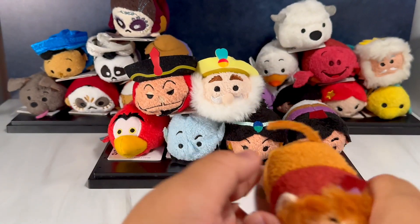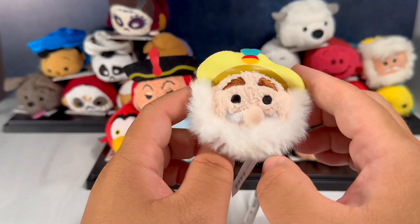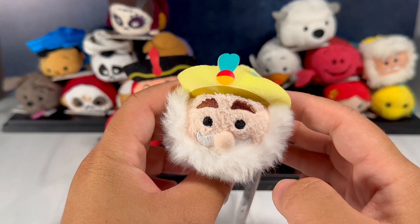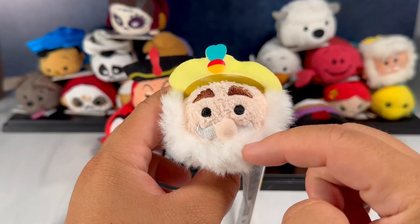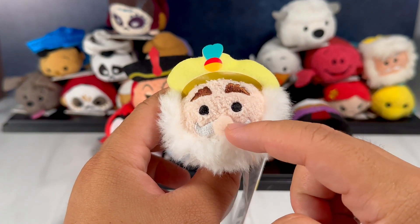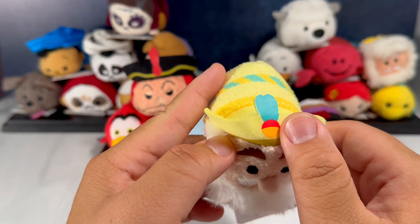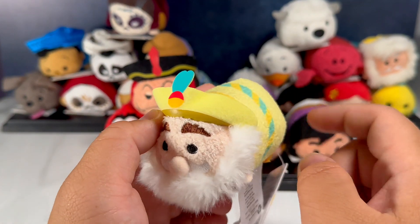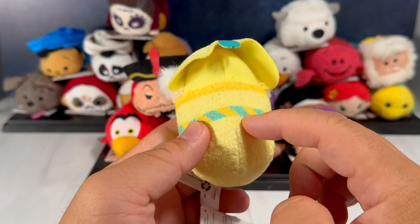Next up we have Sultan, Jasmine's father — check out his elaborate little hat, really really nifty, and his really big beard with his little mustache and big round nose. Just look at the coloring on the feather of the hat, and then here we have a little belt — this is a printed-on belt, not a physically stitched one.